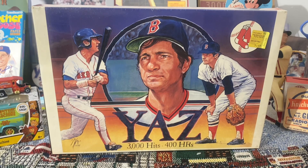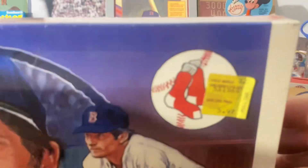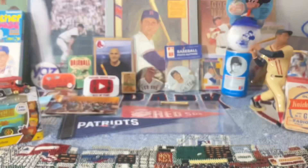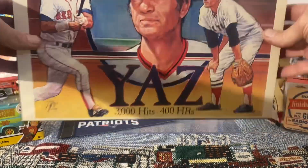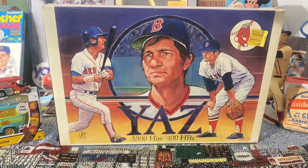I've got several different things here I'm going to show, so let me just get started. First off, in the background — it's probably not quite what Robert had in mind when he talked about unopened stuff — but what you see here in the background is a Yaz 3000 hit 400 home run puzzle, a 500-piece puzzle, and it is unopened. You can see we've got the price tag on there — that was $5.97, came from Child World. This is from 1983, and I'm going to keep that there in the background as a little backdrop.